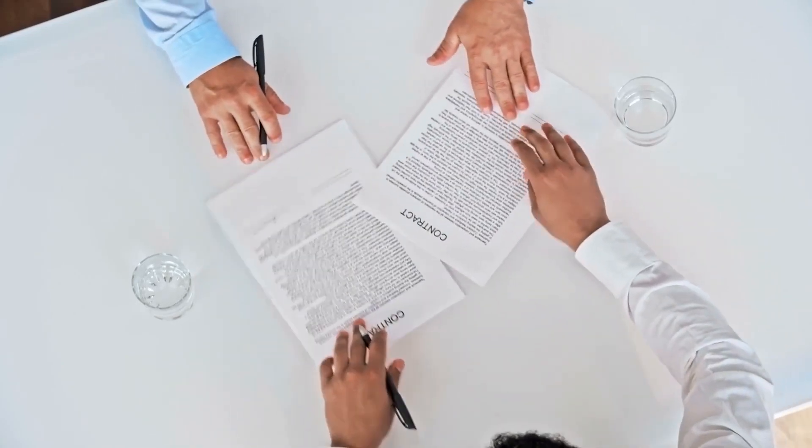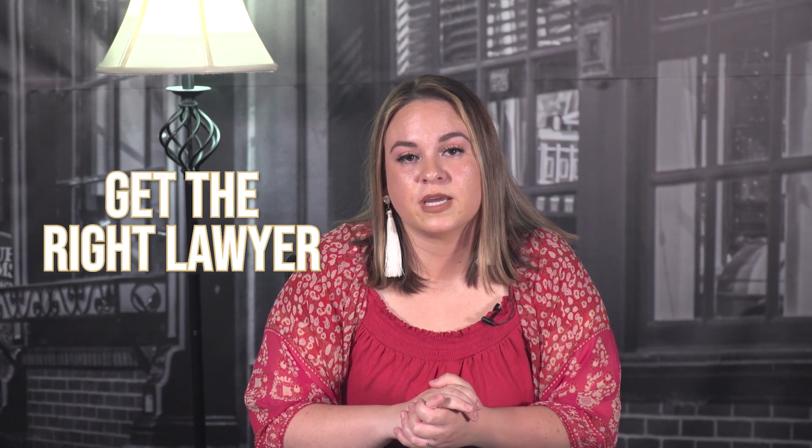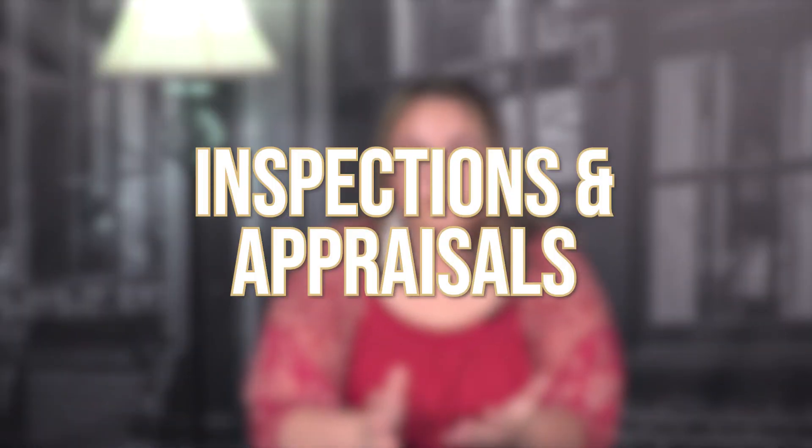The next thing I want to talk about is closing attorneys. As real estate professionals, we have a lot of networking connections with people we trust and who have done a good job for our clients in the past. If you go online and Google a closing attorney yourself, they may not do a good job or may charge excessive fees. Having the right closing attorney is another important part of successfully selling your home.